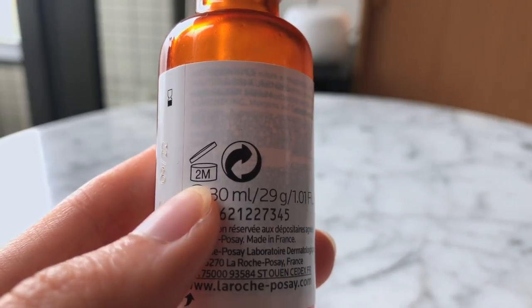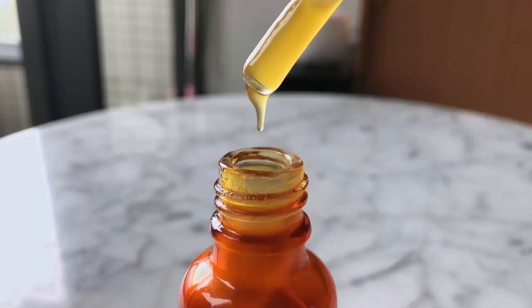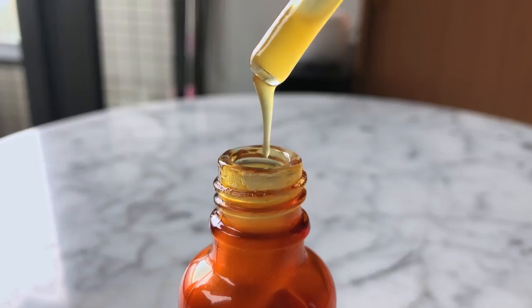Another thing about this serum: when you purchase it, at the back of the product it shows how long you can use it after it's opened. This bottle is 30ml, and the shelf life once opened is only two months. How can someone go through a whole 30ml bottle within two months just applying it on their face? La Roche-Posay, you either need to come up with a smaller bottle, because with 10% vitamin C I can already see after one month the product starting to oxidize.